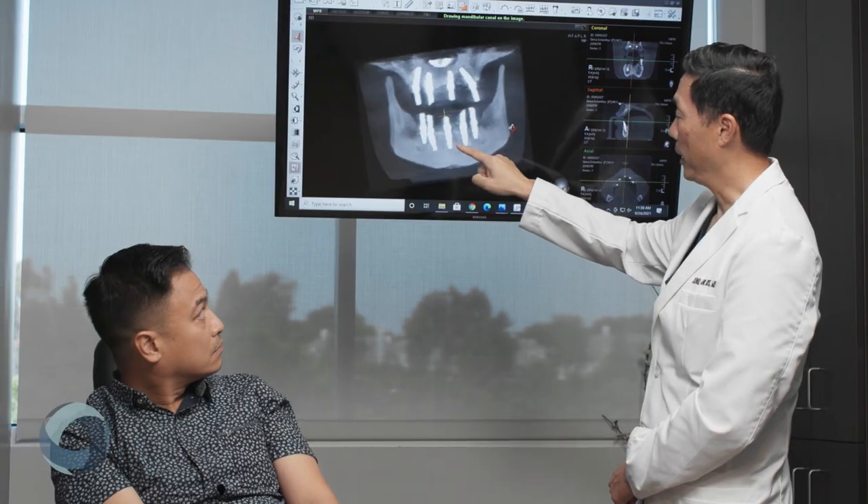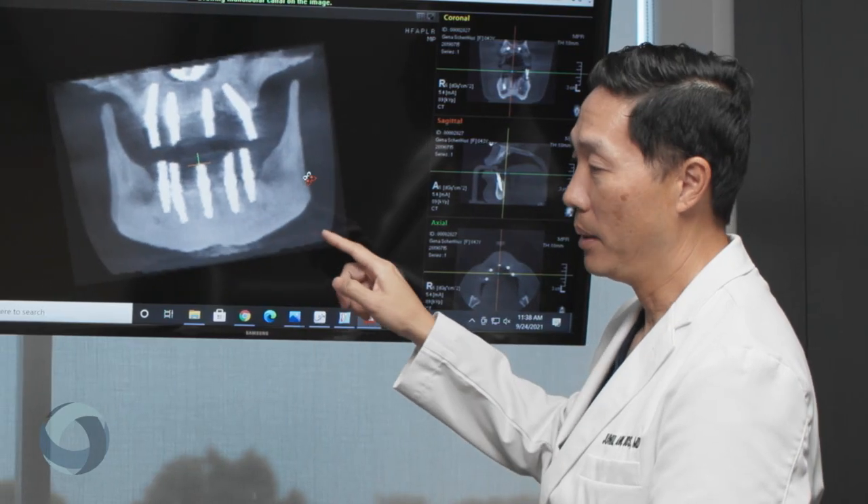During your initial consultation, we will complete any necessary 3D imaging, discuss your restoration goals, and develop a customized treatment plan. If properly cared for, dental implants can last a lifetime.